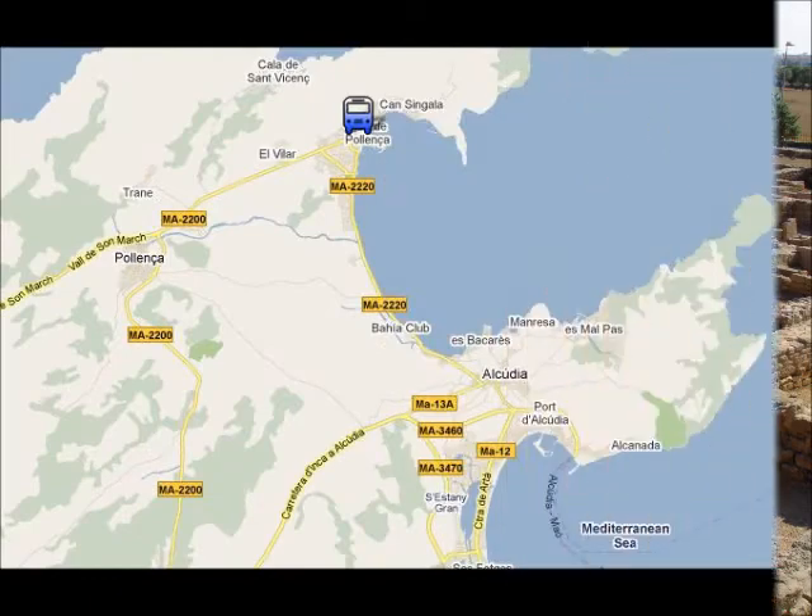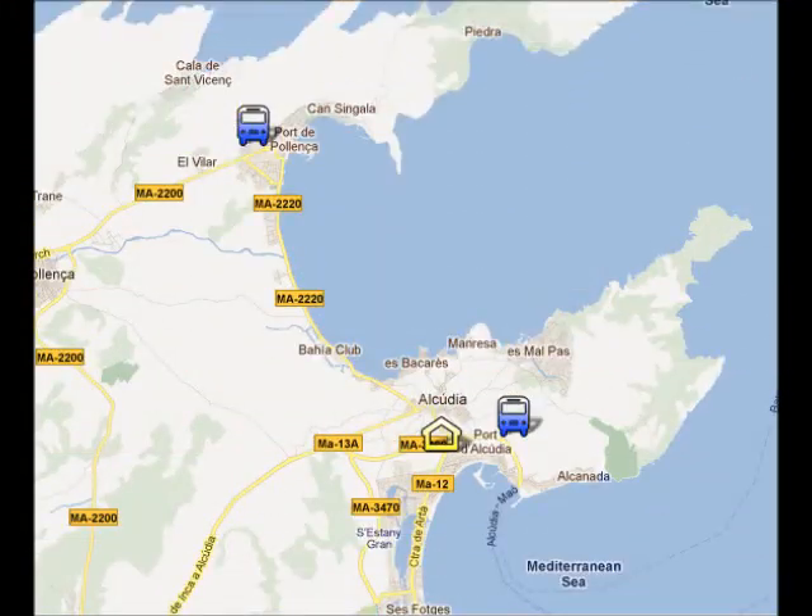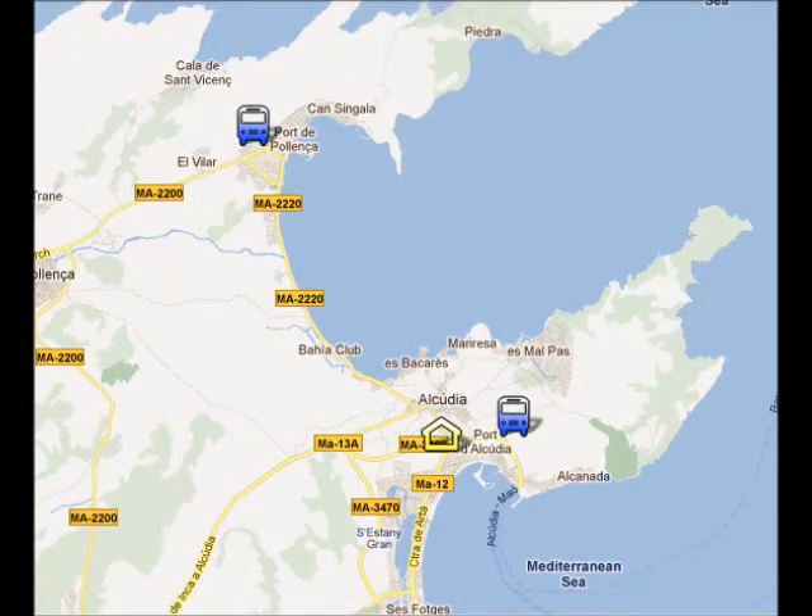In Port de Pollença you can go to the beach or you can go for a short stroll on the Pine Walk. The bus from Port Alcúdia to Port de Pollença takes about 15 minutes.